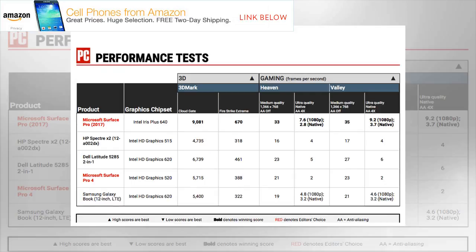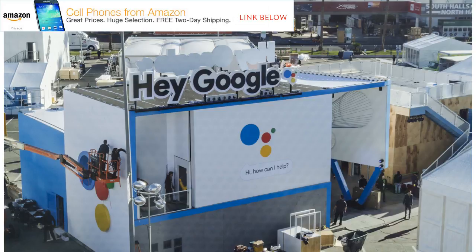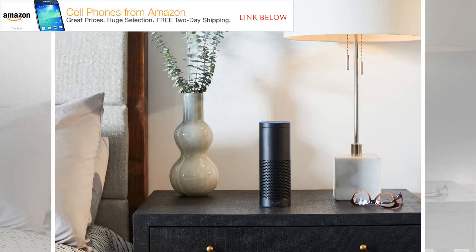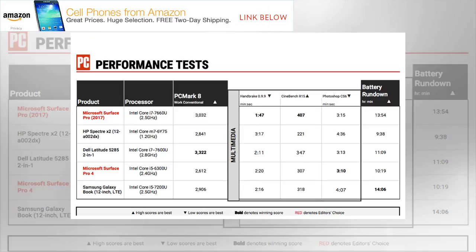Ports are a bit sparse owing to the Surface Pro's limited real estate around its circumference. On the left you'll find a headset jack. On the right side are the Surface connector for power and docking, a mini DisplayPort, and a USB 3.0 port. Underneath the kickstand is a micro SD card reader compatible with up to 256GB cards. There's a USB charging port on the included AC adapter, so you can charge your phone and connect a USB hard drive simultaneously. The lack of USB-C and Thunderbolt 3 is disappointing — most of the competition from Dell, HP, Lenovo, and Samsung support USB-C for connectivity and charging.